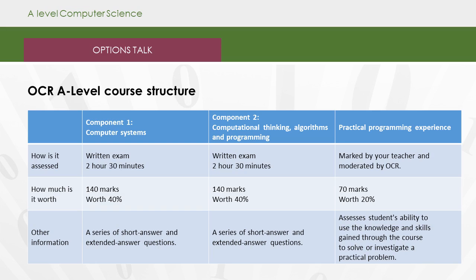We're using the OCR A-level course. It's split into three components. Component one is computer systems and the theory behind that. Component two is computational thinking, algorithms, and programming. The third component is a practical programming experience.